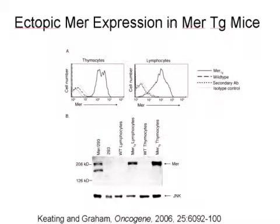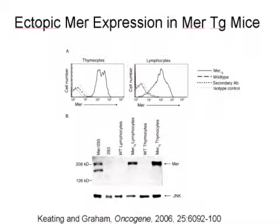We wanted to find out if we could make MER express in thymocytes and lymphocytes. This flow cytometry diagram shows that on the left, normal lymphocytes and thymocytes in a mouse have no expression, but in our transgenic MER mice there is increasing expression. We go from nothing to something in thymocytes and lymphocytes — just as in patients. A Western blot also confirms there is no MER in wild-type lymphocytes or thymocytes, but our transgenic mice do express it, mimicking what we see in patients.